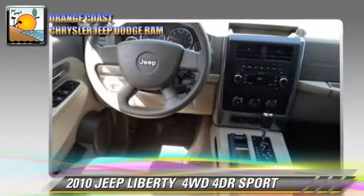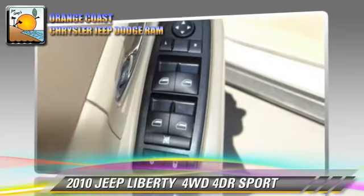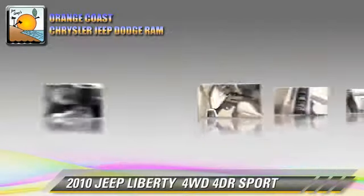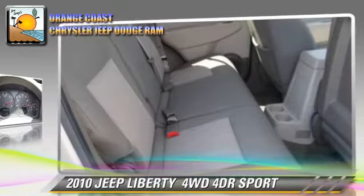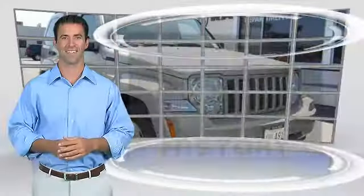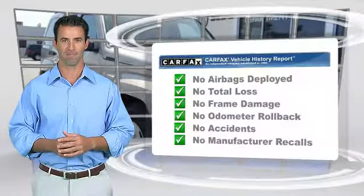Additional safety features include four-wheel ABS. Comfort and convenience features include power windows, power steering, and satellite radio. Give us a call to schedule your test drive today. Here's another high-quality vehicle with the Carfax vehicle history report.